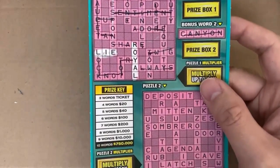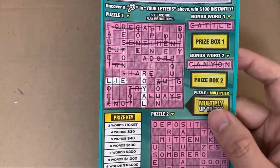That's a complete negative on this ticket — we did not get a ticket back or anything. So we'll move on to the next one. We'll do a Cash in the Flash and then a 2020.